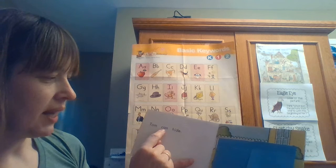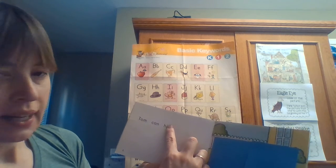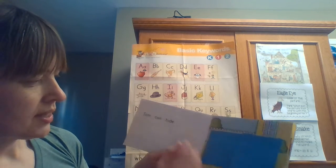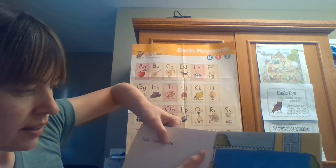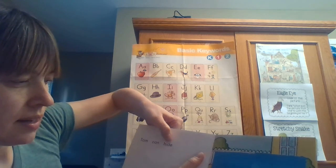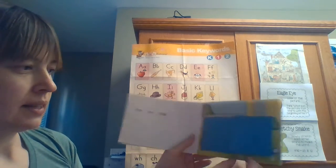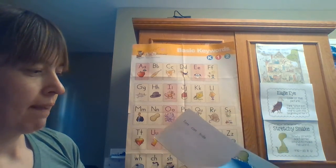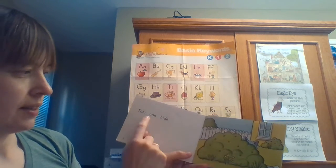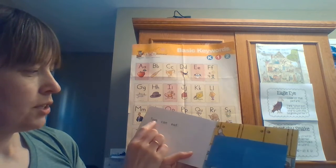'Tom can...' — if I cover half of this word I see a little word that says 'hi'. Another chunk says 'd'. 'Hi' + 'd' — maybe it says 'hide'. 'Tom can hide.' Let me check — I will take this off. Yes, look, he's hiding! Tom can hide. We were correct!